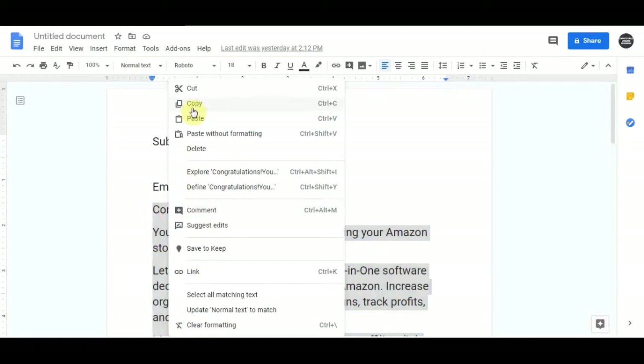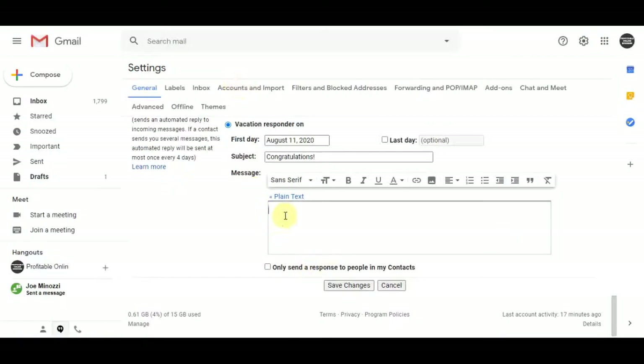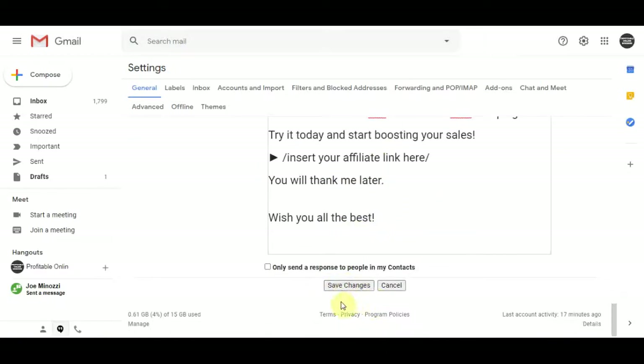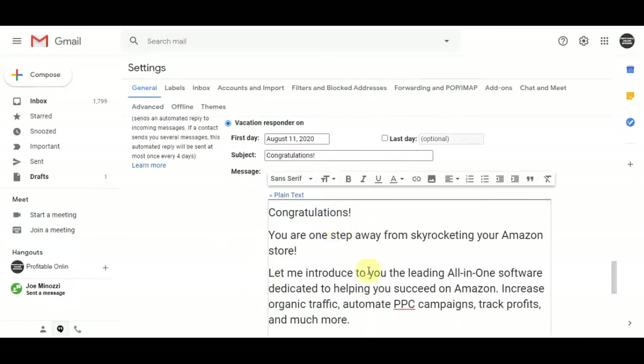You can change the script a little bit if you want so it doesn't seem like spam — I highly recommend that you customize it in your own words. But if you don't want to, you can simply copy and paste it and paste it into the autoresponder. Just copy the script, go back to your Gmail account, paste it in, and click save changes. Then whenever someone emails you on this Gmail account, they're going to receive this message with your affiliate link.